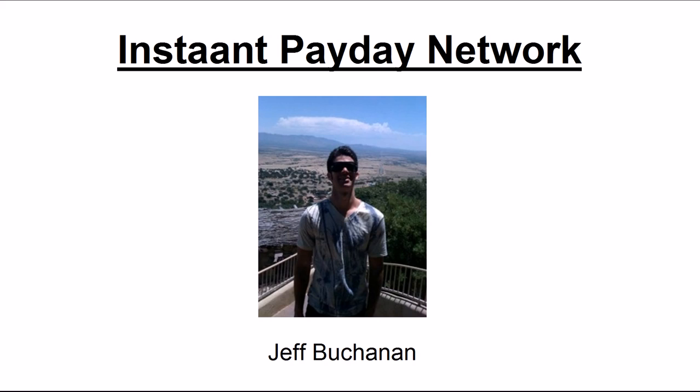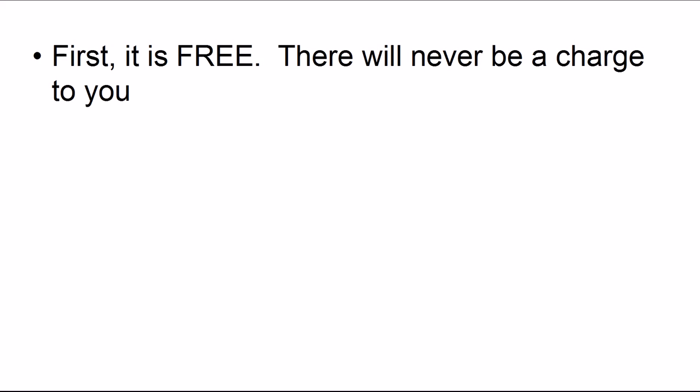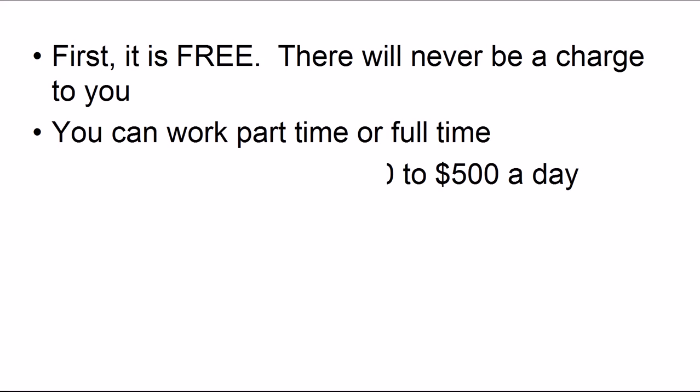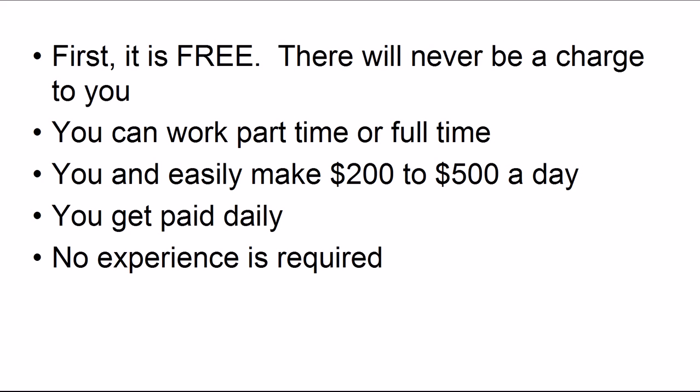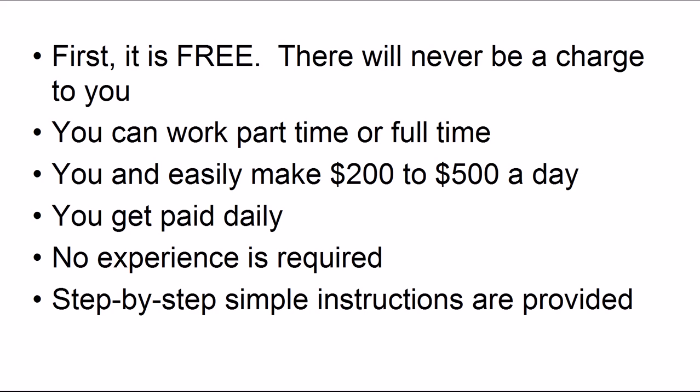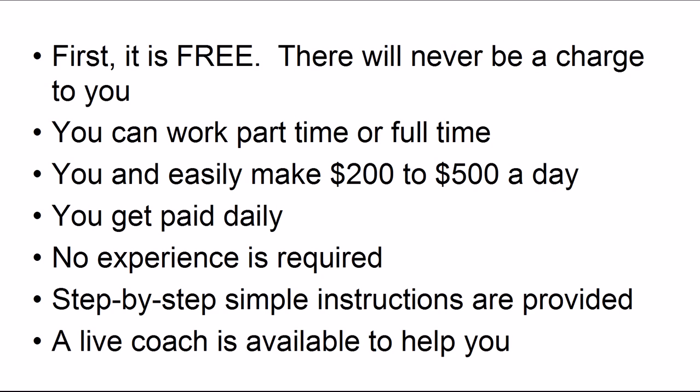I want to introduce you to Instant Payday Network. The author is Jeff Buchanan — a very smart guy, pretty rich now, and more importantly a man of integrity and character. Consider these benefits: first of all, it's free and there will never be a charge to you. You can work part-time or full-time. You can easily make $200 to $500 a day, even more. You get paid daily. No experience is required. Step-by-step simple instructions are provided to assure your success, and a live coach is available to help you.